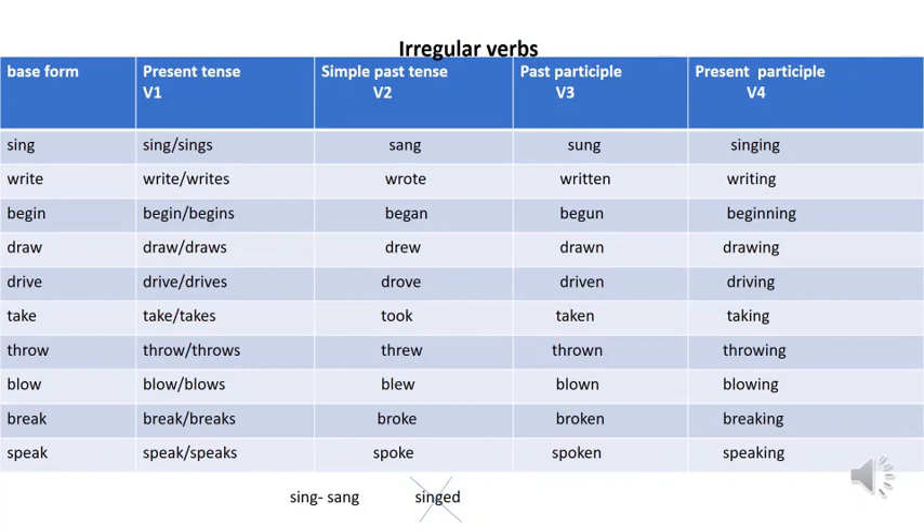Draw — drew, drawn, drawing. Drive — drove, driven, driving. Take — took, taken, taking. Throw — threw, thrown, throwing. Blow — blew, blown, blowing. Break — broke, broken, breaking. Speak — spoke, spoken, speaking. These verbs are irregular verbs.